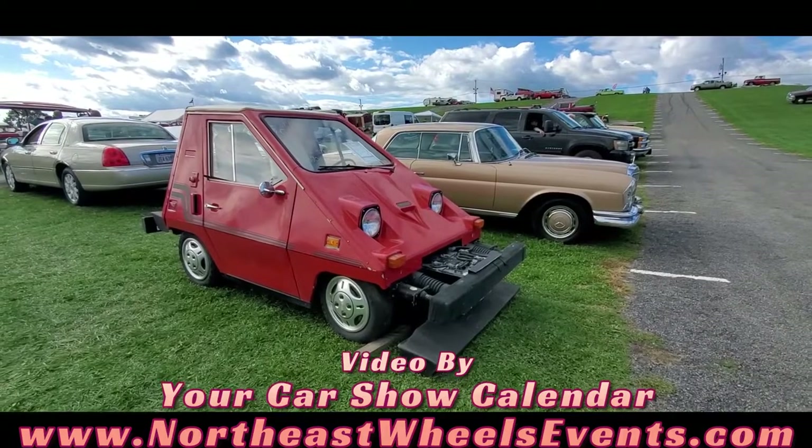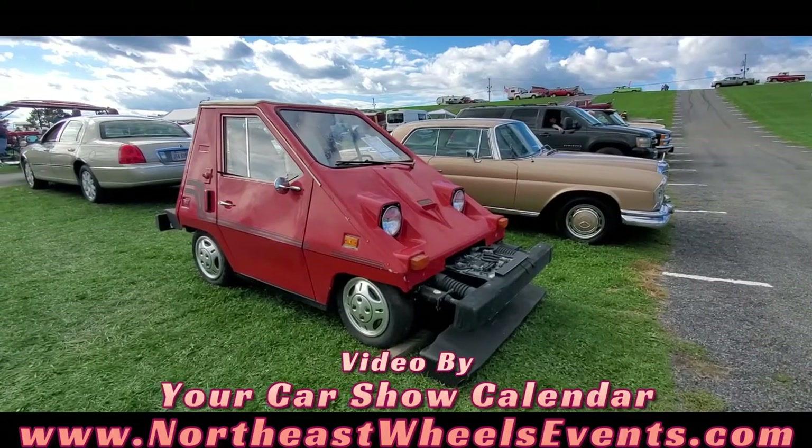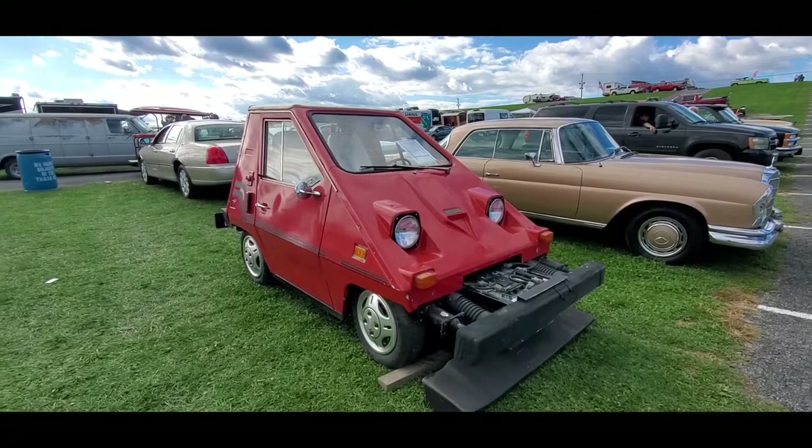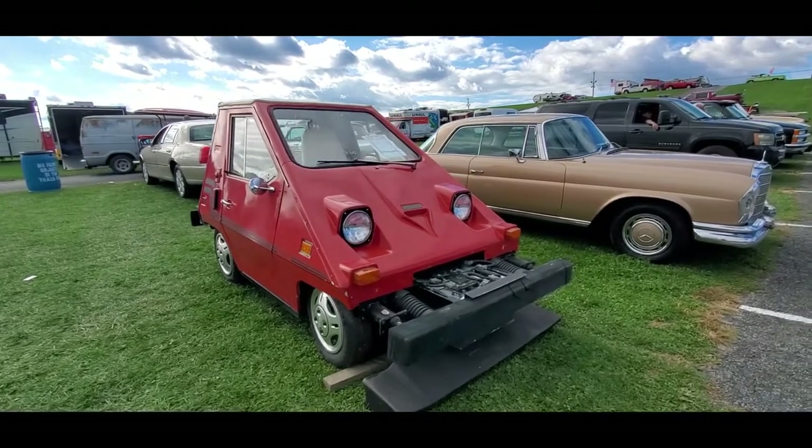And again, let's look at the unusual 1980 Commuta-Car — C-O-M-U-T-A, Commuta-Car. This thing is a PIP.